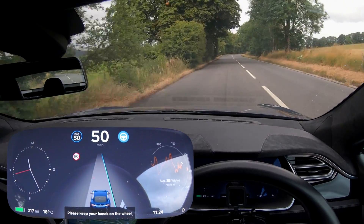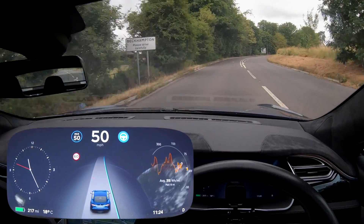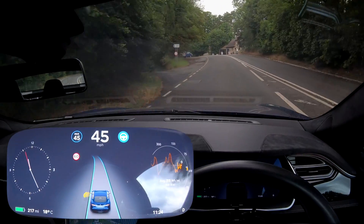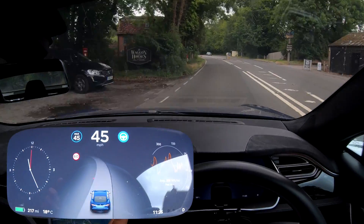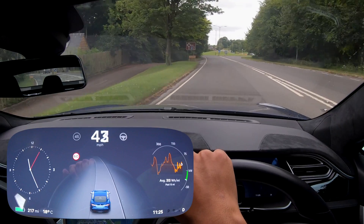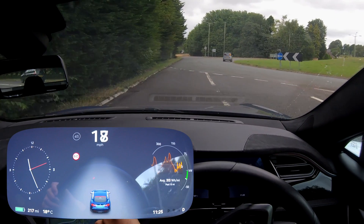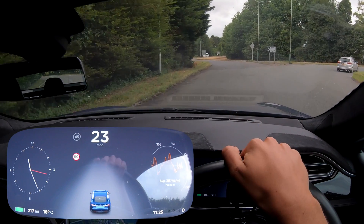One thing I've noticed on this system is you don't have to put your hands on the wheel that often. It cornered again — more bouncing. No, not happy with that at all — don't feel confident or safe. I was going to go straight ahead but there are horses crossing, so we'll go this way instead.